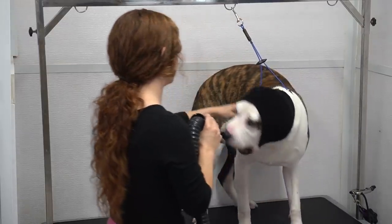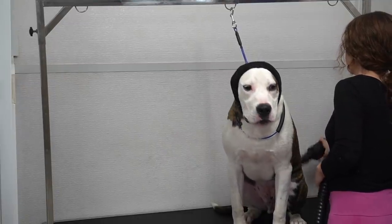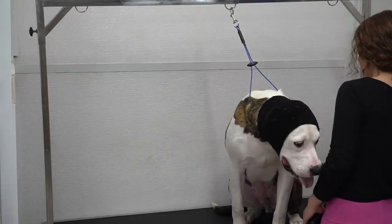I assure you, despite his very convincing screams that he is dying, he is surely going to live, and this is just your average bulldog reaction to the blow dryer.